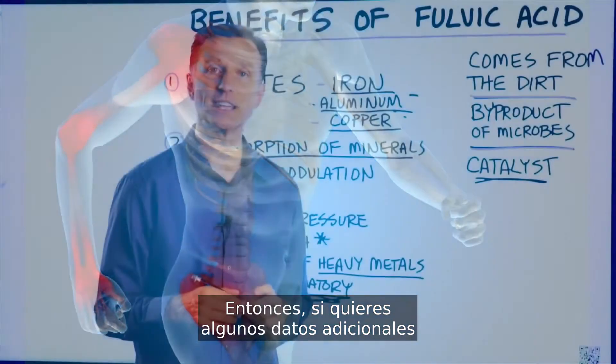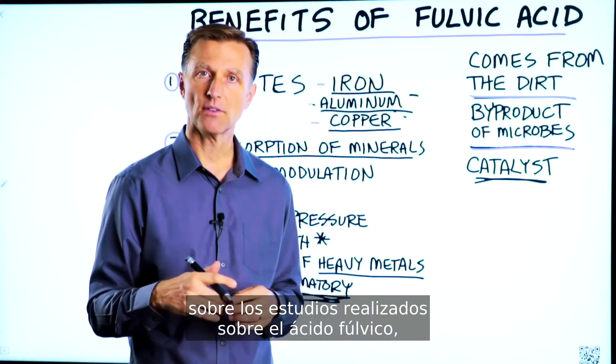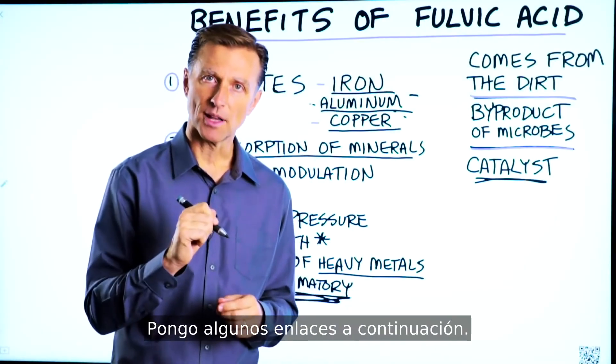So if you wanted some additional data on the studies done on fulvic acid, I put some links down below.